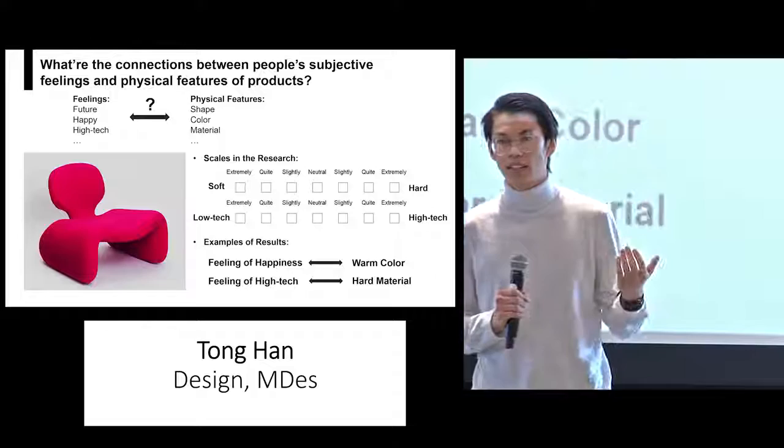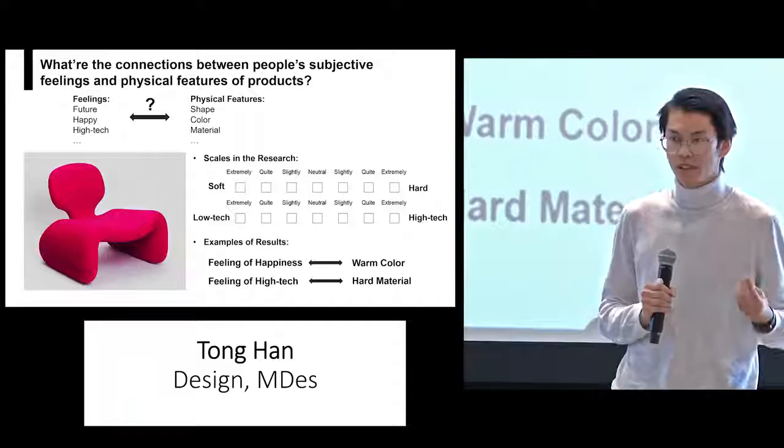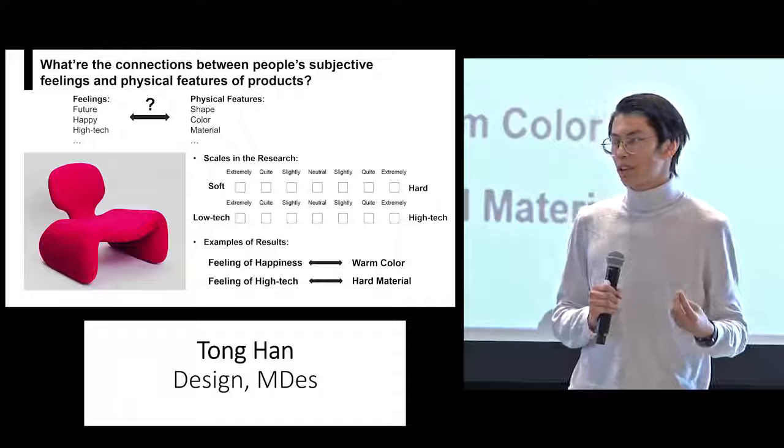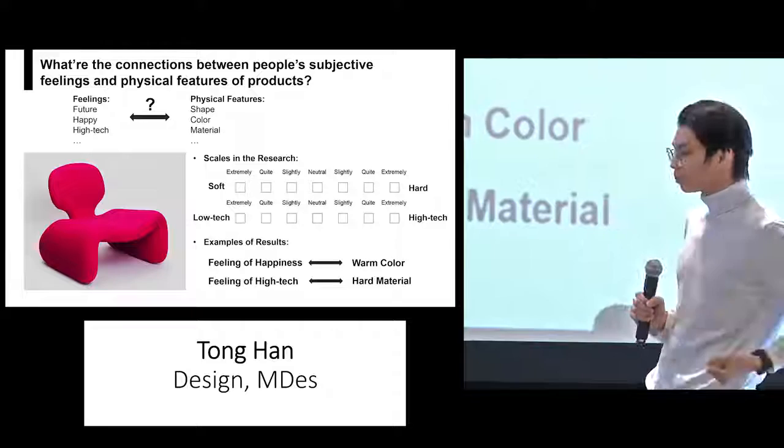To better understand this connection, I designed a research methodology. I chose this chair from the famous science fiction film 2001: A Space Odyssey as a case to study. I conducted my research on 22 subjects. During the research, I showed several pictures of this chair to my subjects and then asked them to fill several scales to measure their feelings and the physical features of this chair.